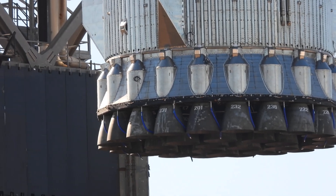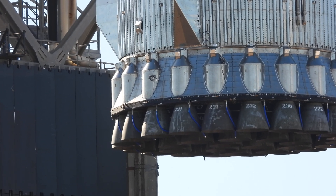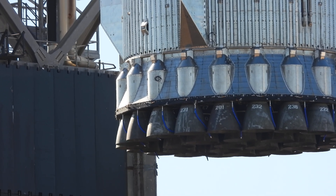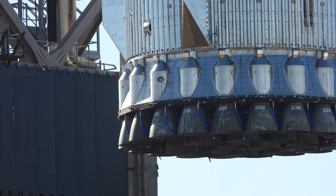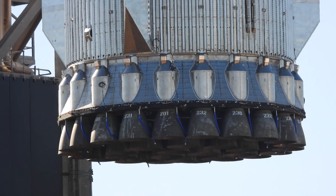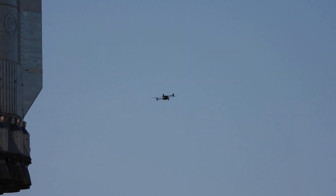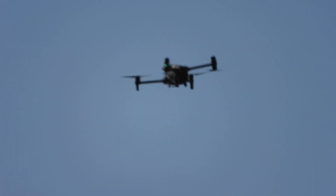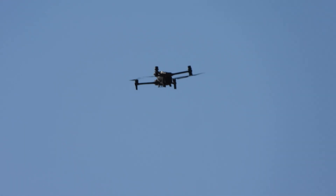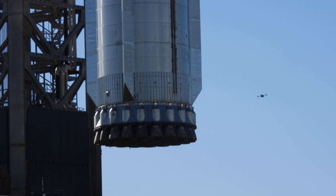Hello everyone, welcome back to my channel. There we go. You can see the drone over there on the right.